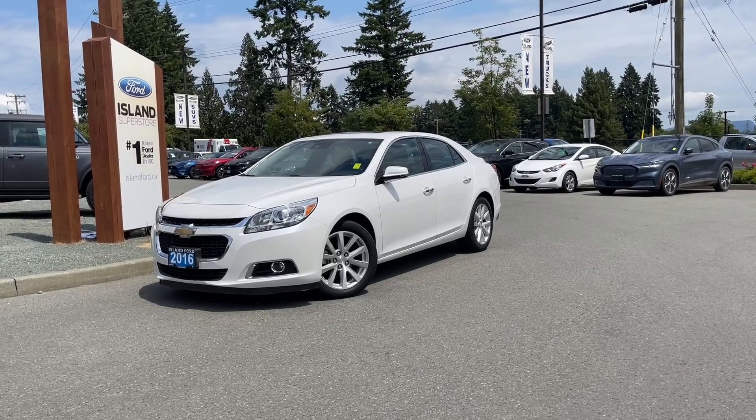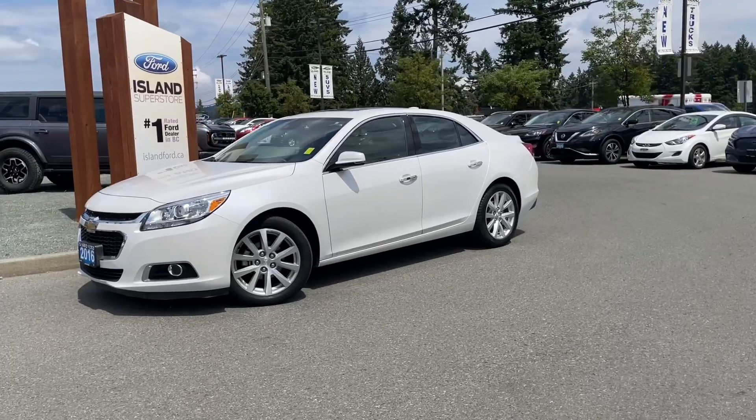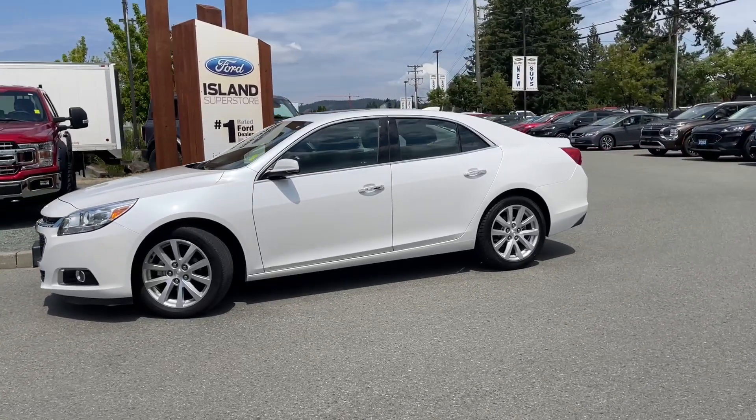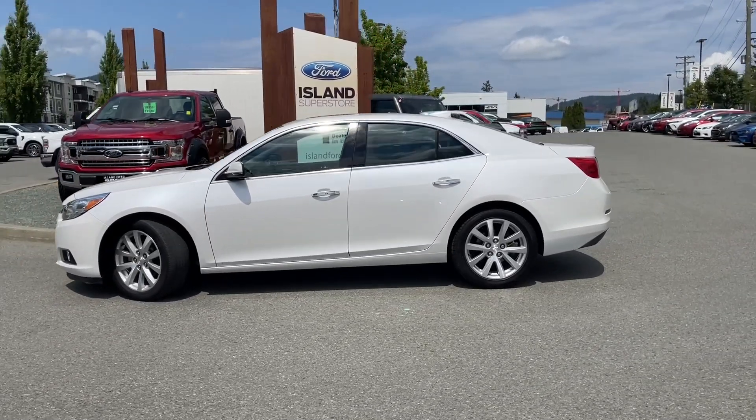It's a great day for a drive, especially in a 2016 Chevy Malibu LTZ in white, black seats, seating for five, and it's a four-door sedan. It has a 2.5-liter four-cylinder engine that's paired with an automatic transmission, and it's a front-wheel drive.